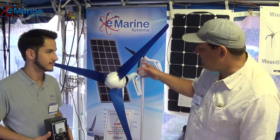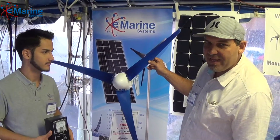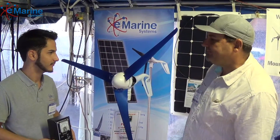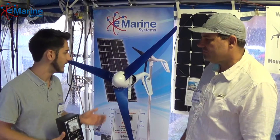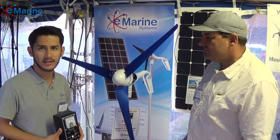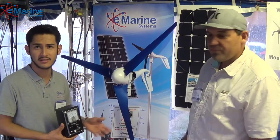I'd like to introduce you to the AirSilent X wind turbine — the quietest turbine on the market. Today we are going to present the AirSilent X, one of the most distinguished turbines from this company.